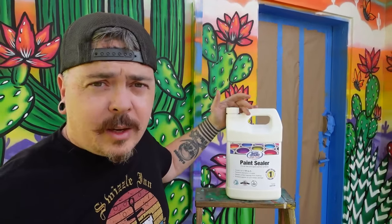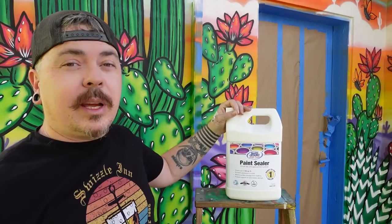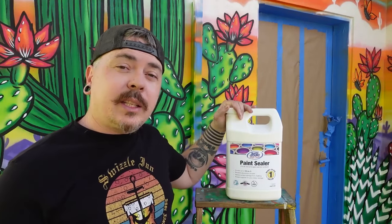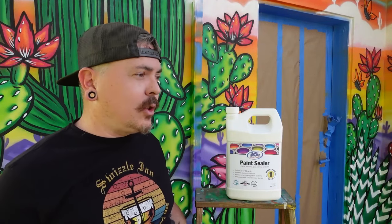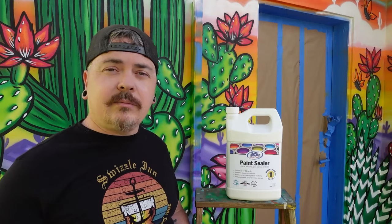All right, so we got all the color done, we've got the outline done, we've got the accents completed, the piece is signed — it's done. But it's not quite done; we need to first protect it. So we're going with the Rain Guard water sealer, which is going to protect it from water, weather, UV light, and overall wear and tear — get some extra years of longevity out of this piece. We took a long time to make it, so we want to make sure we protect it and keep it vibrant for as long as possible.